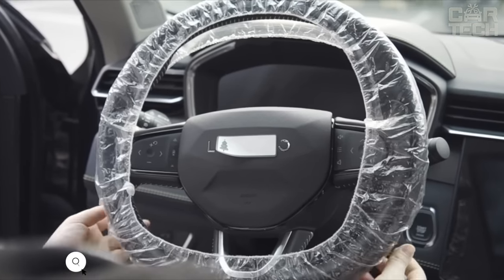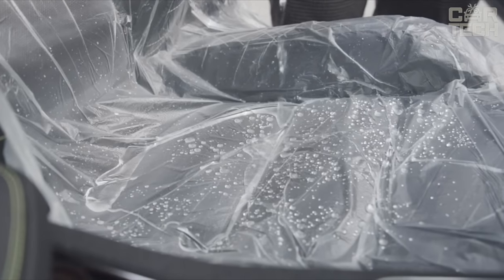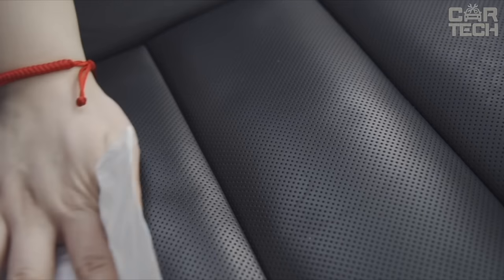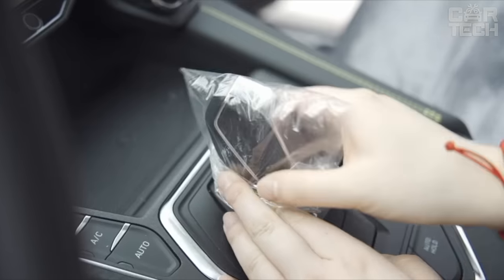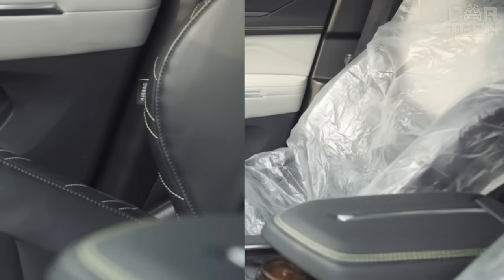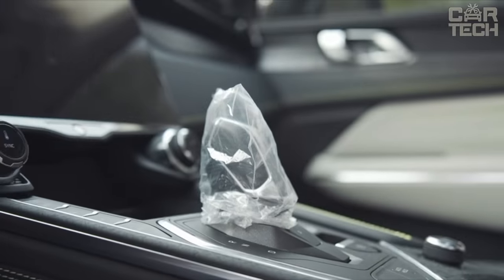A set of anti-mud covers that slip over the seats in your car so that you can sit on them in muddy conditions without fear of getting the upholstery dirty. The covers fit over the seat, steering wheel, transmission knob, and parking brake handle. A floor mat is also included. The covers are easy to wash. This set will be relevant for car repair shops and small service stations that keep the interior of the client's car clean.